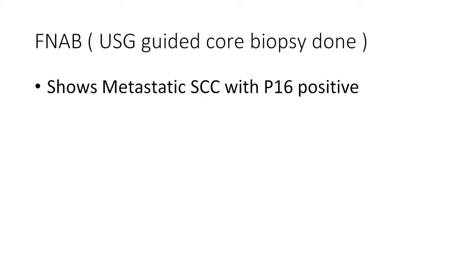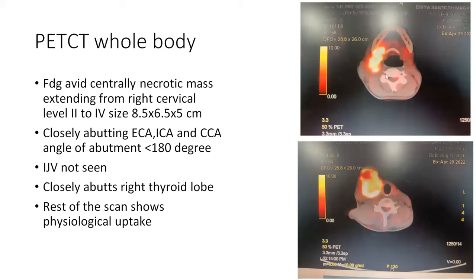PET-CT findings: an FDG-avid centrally necrotic mass extending from right cervical level 2 to 4, measuring 8.5 x 6.5 x 5 cm, closely abutting the external, internal, and common carotid arteries with angle of encasement less than 180 degrees. The internal jugular vein was completely encased by the tumor. The mass closely abutted the right lobe of the thyroid with loss of fat planes. No primary site was identified on the PET scan and no distant metastasis. Panendoscopy under general anesthesia including fibreoptic laryngoscopy, direct laryngoscopy, and upper GI endoscopy showed no primary site.